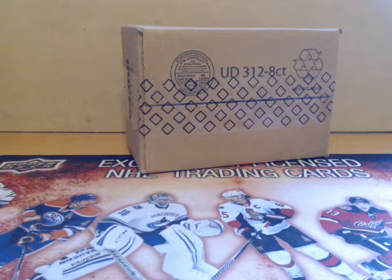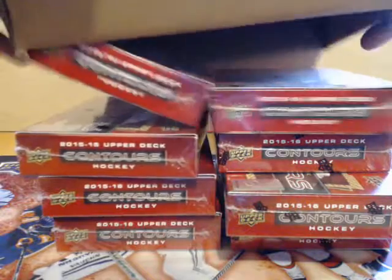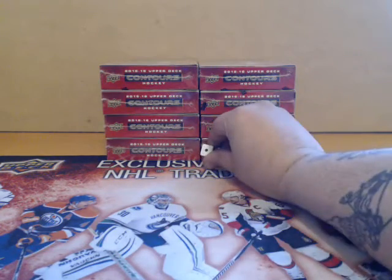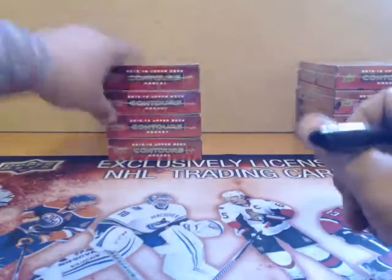Hey, what's up guys, we're here to do our half case break of 2015-16 Contours. This is our case, we're gonna go ahead and open it up and take four boxes from it. We're gonna roll the dice — one through six — to see which roll we're gonna use. It's number one, so we'll use this side.